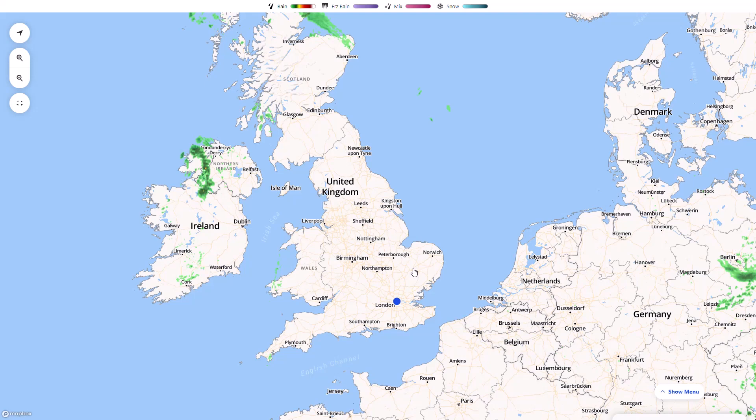Welcome everyone back to weekly weather updates. In today's video we'll have a look at the latest from the live radar, then we'll look at the UK Met Office 5-day precipitation and temperature, and then we'll run through the various mid to long range models looking at the GFS, GM, ECWF and the ensembles as well.